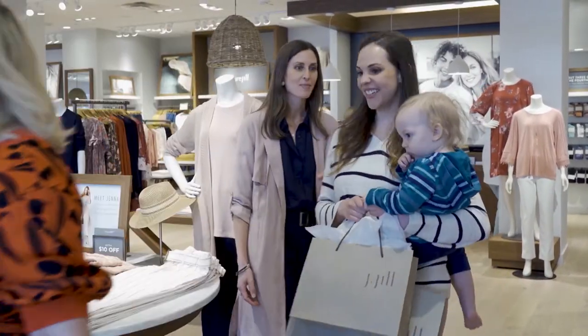Thank you, enjoy the rest of your day. I was thrilled to have the opportunity to work with Natasha today.